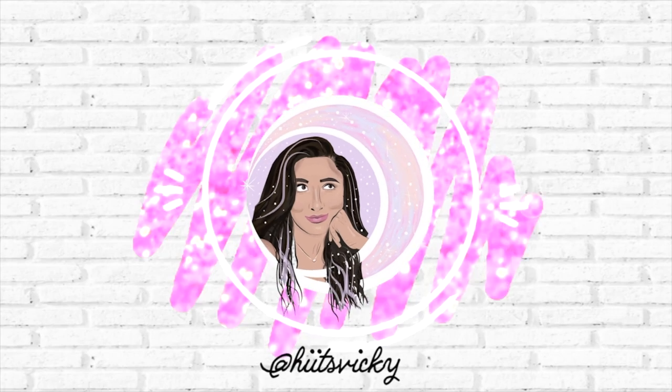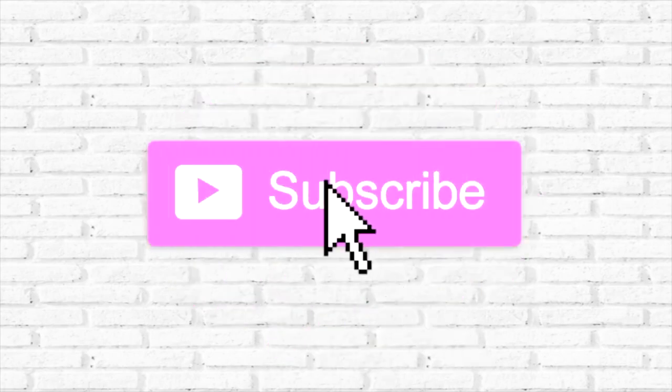Hello guys, and welcome back to my channel. Today's video is going to be what I've been melting and burning this week, or really the past couple of weeks. I have some stuff from Scentsy, I have some Sensationals, I have some Better Homes and Gardens, and then I have a few Bath and Body Works candles.